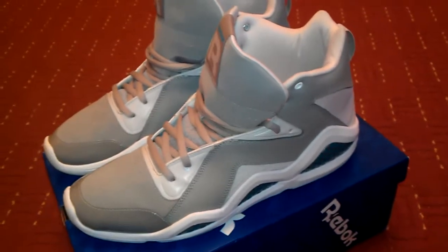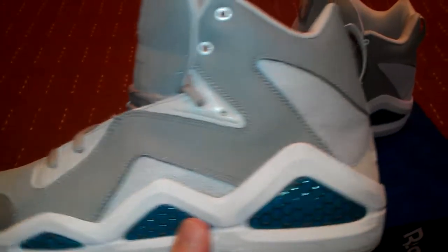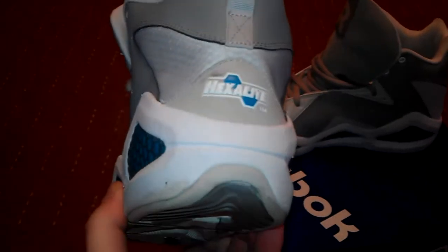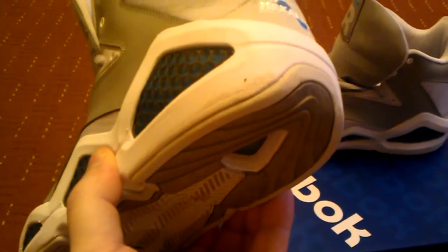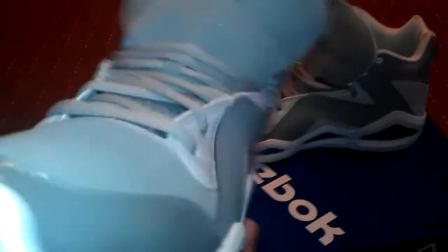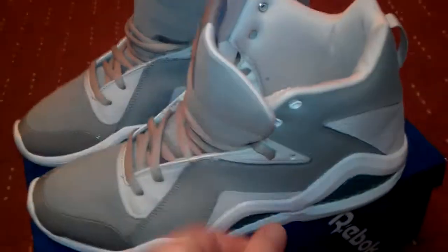This video is for my friend Mario, a big Reebok fan. He wanted me to show my Reebok Kamikazes. So I imported these from America - the grey and blue feather with the white midsole. You can see the dirt; they have been worn. There's the grey and blue feather.